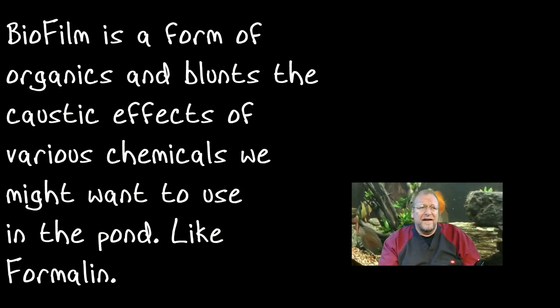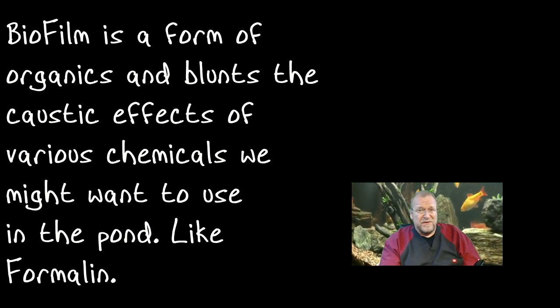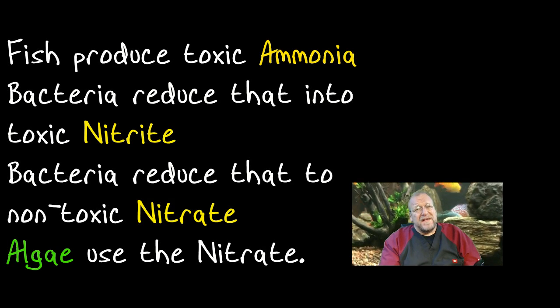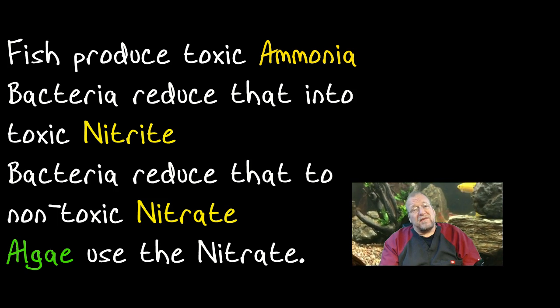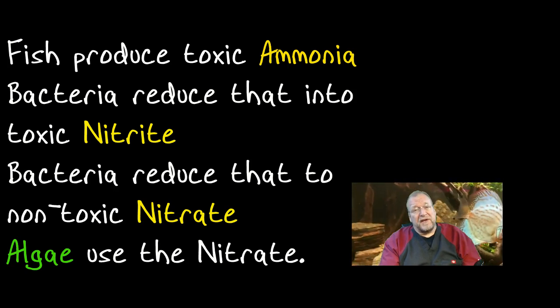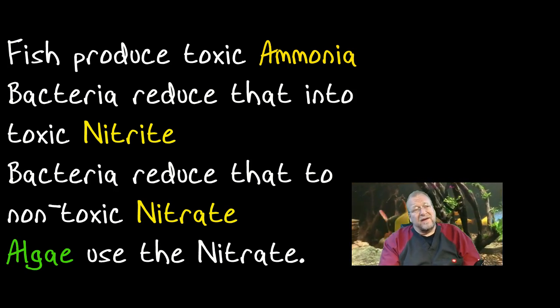In a nutshell overview of the nitrogen cycle: when fish produce solid and liquid wastes, that's ammonia. There's a bacteria in the biofilm that reduces the ammonia into another compound — that starts the cycle. The ammonia is reduced into nitrite, and nitrite is toxic to fish. It's not immediately flip-the-fish-over toxic; it has to build up. It moves inside the fish and complexes with the red blood cells, and when those are screwed up, the fish start dying in dribbles and drabs.